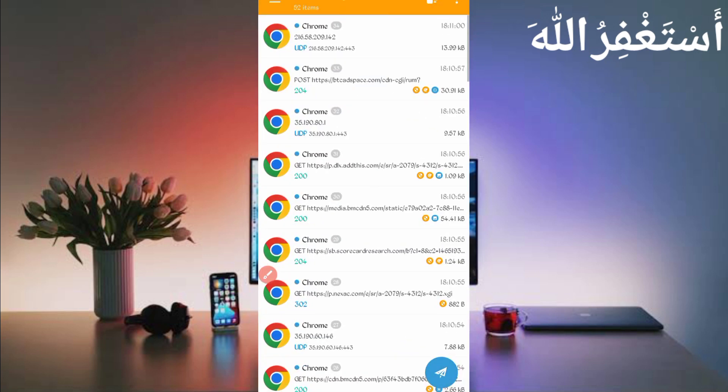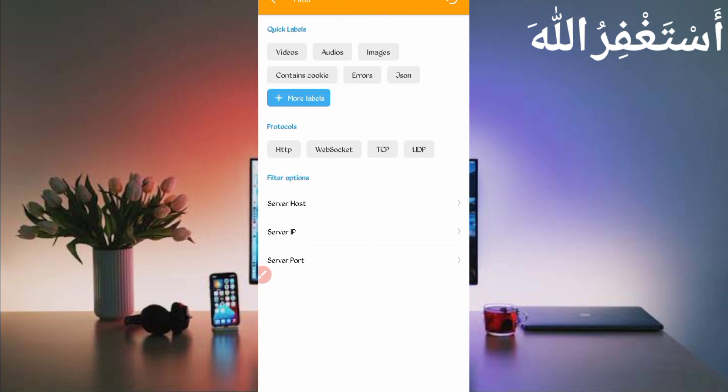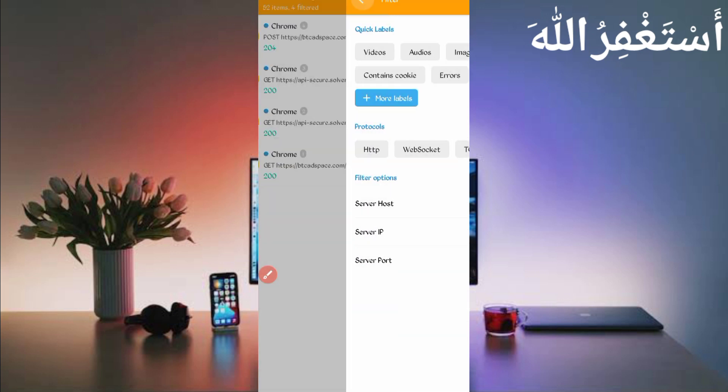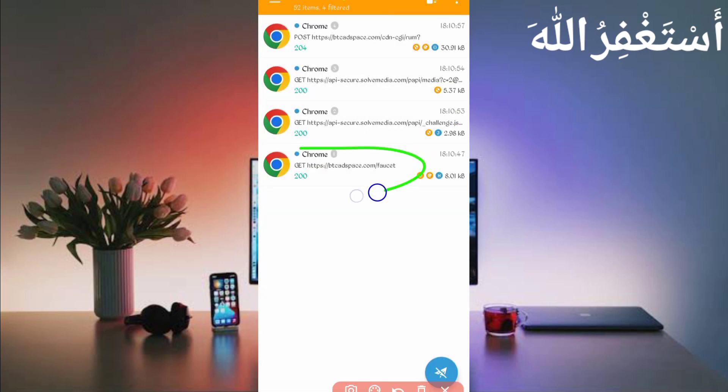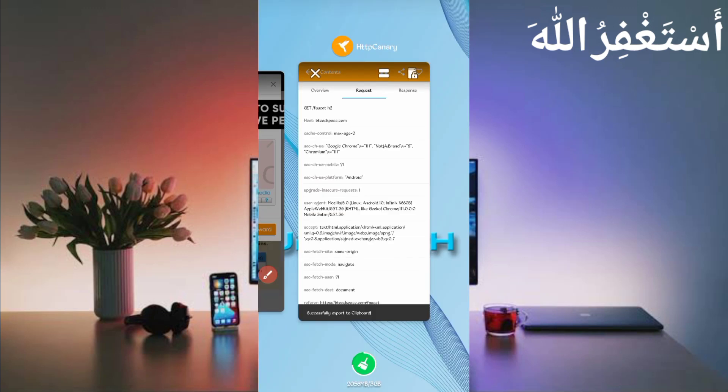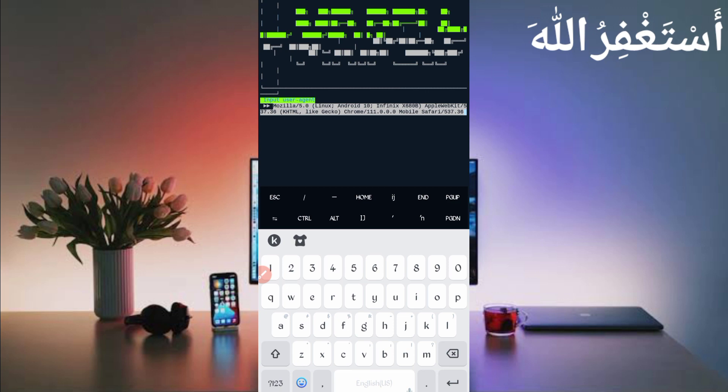Open Canary, then stop the capture. Click the three dots, then Filter. Under Server Host, find 'btc8space' and check it. Also check 'api.securemedia.' Go back — here you can see btc8space/faucet. Open that file, then slide right. Here you can see the User Agent. Long press on User Agent — User Agent copied. Go back to Termux, paste the User Agent, and press Enter.